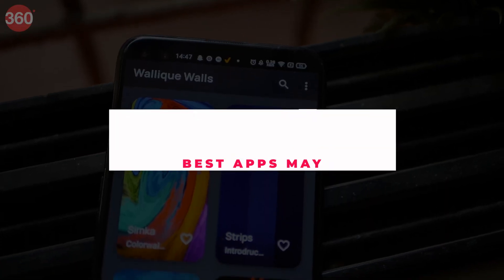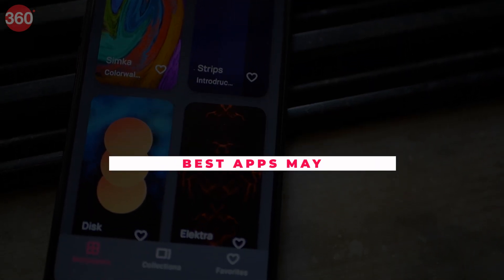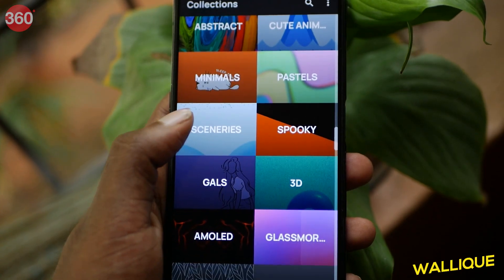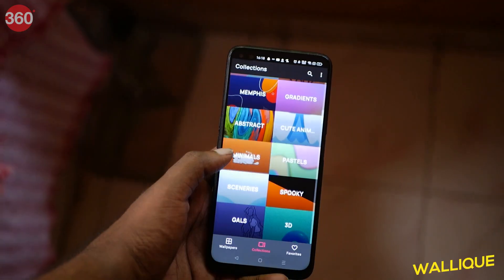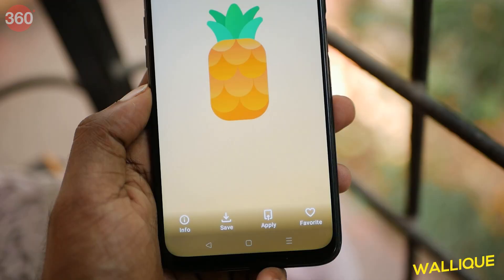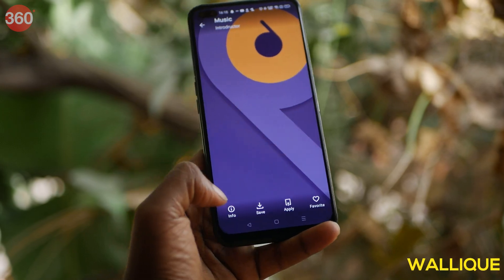Wallik is a wallpaper app which brings you some unique and attractive designs. The app has a wide collection of wallpapers to choose from and they are neatly categorized. You can choose from categories like waves, Memphis, typography, abstract, minimal, and more. Wallik has some interesting wallpapers that can jazz up your home screen, and downloading and applying the wallpaper is an easy task.